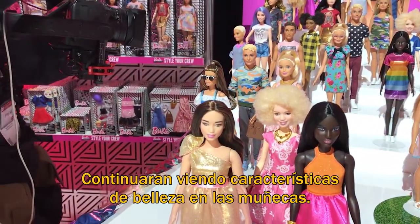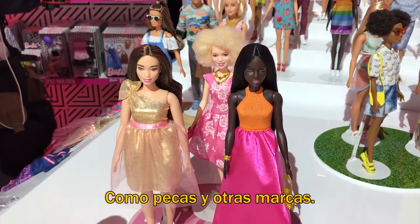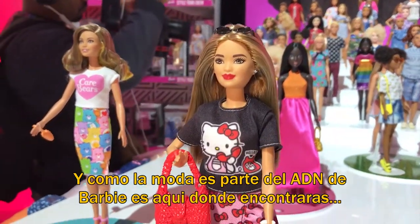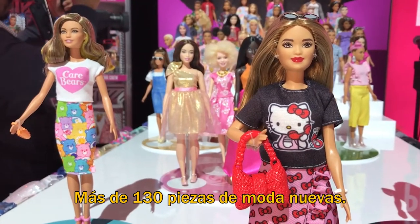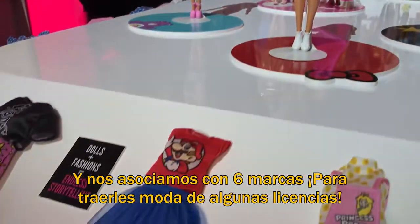You'll continue to see beautiful features on the dolls when it comes to freckles or beauty marks. Because fashion is core to Barbie's DNA, this is the line where you can find over 130 new fashion pieces. We are also partnering with six licensees to bring you licensed fashion.